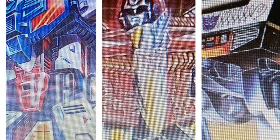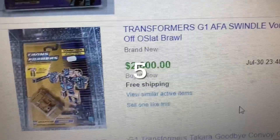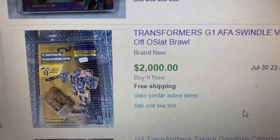Toys and Games Transformers Collector Investor Dealer. Today we're going to talk about the five highest Transformers G1 boxes sold on eBay in July 2021, and all of them sold for five figures.